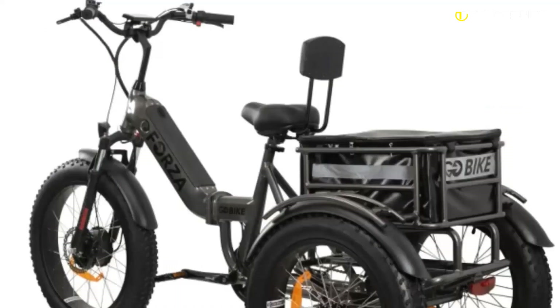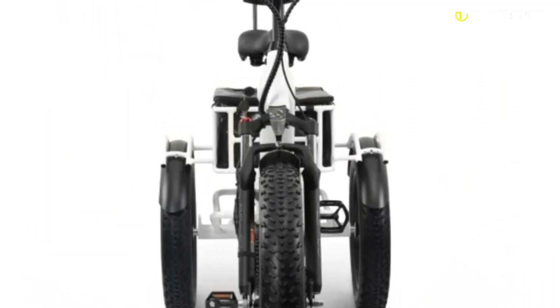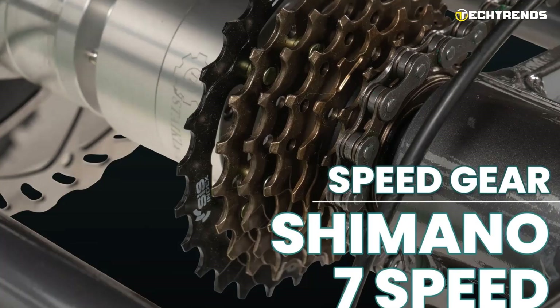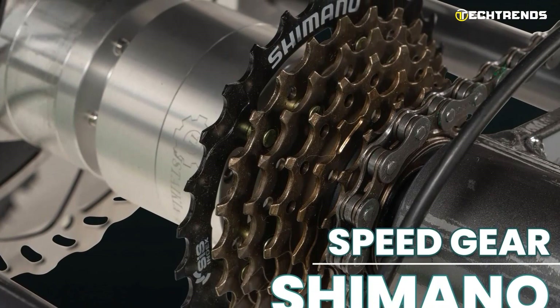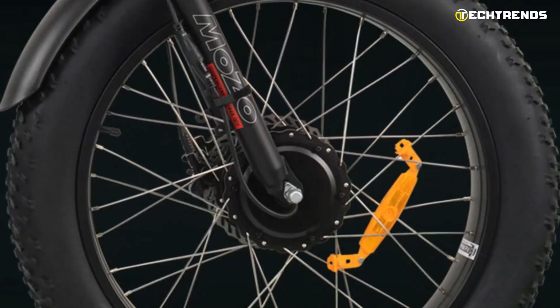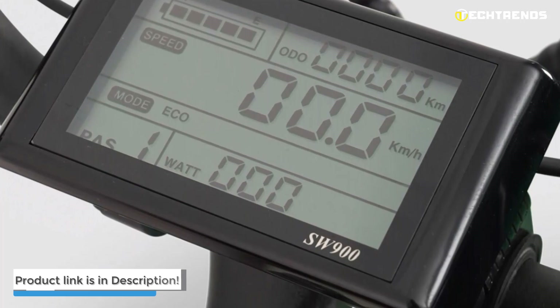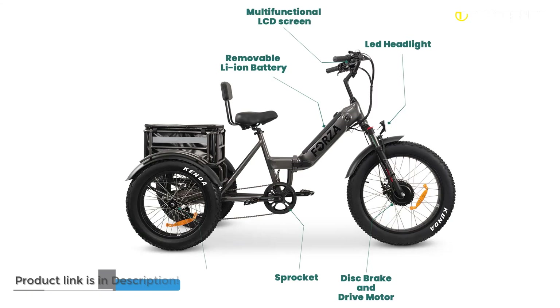The pneumatic tires make this bike easy to maneuver over any terrain. The front suspension fork absorbs bumps and uneven surfaces, making for a safe and comfortable ride. The seven-speed drivetrain gives you a wide range of gears to tackle hills easily, whether cycling to work, school, or chasing after the kids. The front and rear disc brakes give you maximum stopping power and control. The multifunctional LCD screen provides valuable information including speed, battery level, and assist mode. It is easy to see why this sleek, foldable bike is perfect for commuters and urban dwellers.